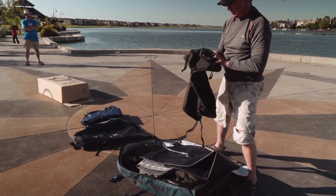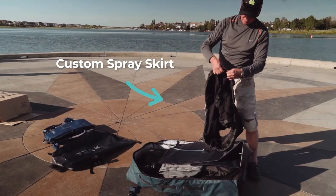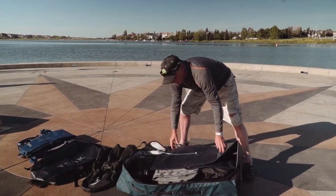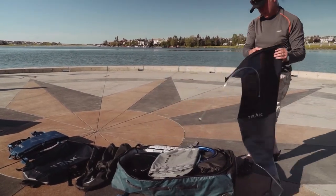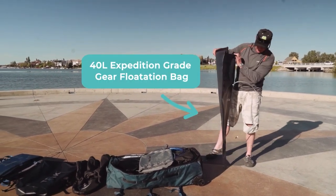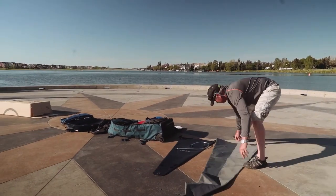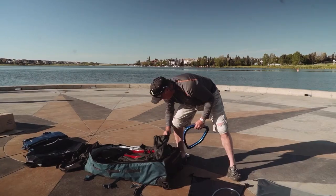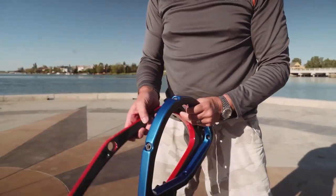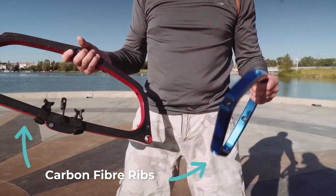Fantastic — double bungees as well for a good secure seal around the combing. And a buoyancy storage bag. These are feather light — it's incredible.